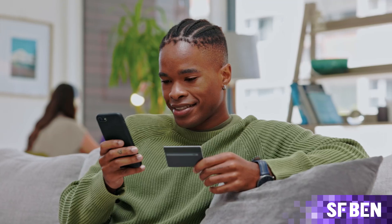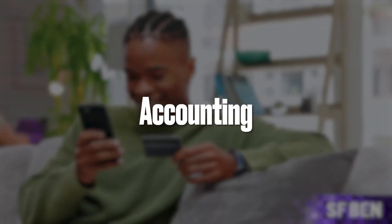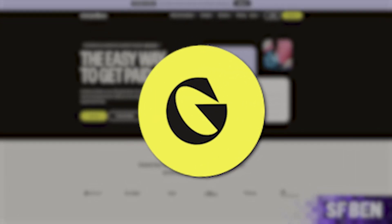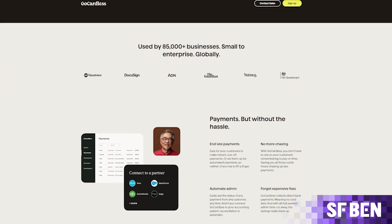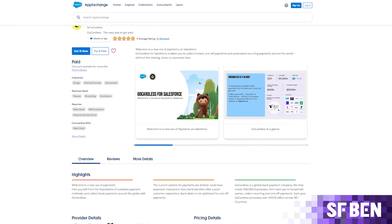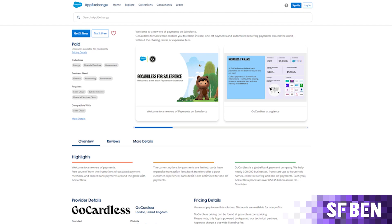There's a growing popularity in the Salesforce ecosystem for payment apps that power invoice, accounting, and payment integrations. These help organizations like yours connect front and back office teams, driving greater transparency and collaboration. GoCardless is a global leader in direct bank payments, helping businesses process and manage both instant one-off and automated recurring payments. The app is available on the AppExchange, enabling you to collect payments with the data seamlessly integrating into Salesforce in real time.